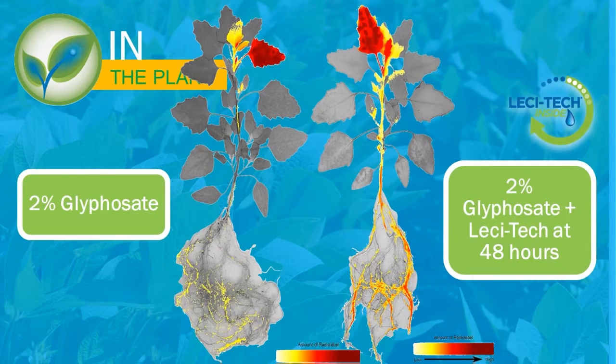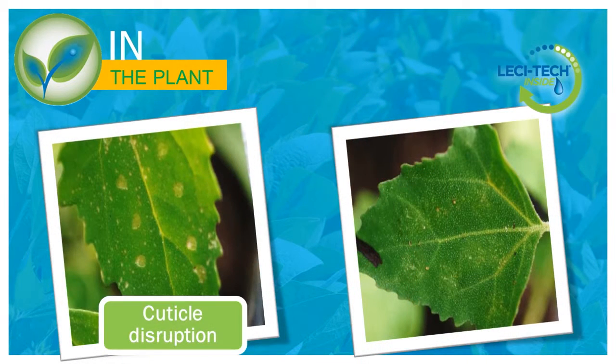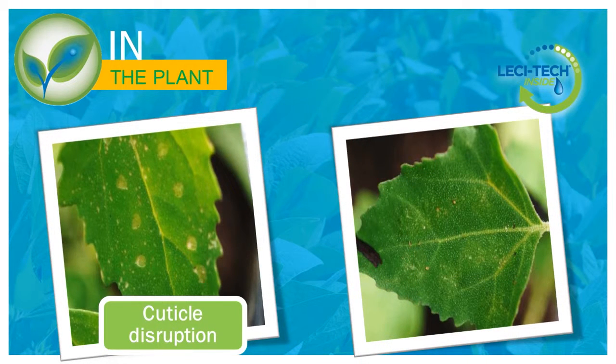And in the plant, Lecitec provides penetration without cuticle disruption to achieve consistent performance. To maximise performance, it's critical to ensure penetration through the leaf cuticle. This is especially important when plants are under environmental stress. Not only does Lecitec increase penetration, but it does so without cuticle disruption of the leaf, allowing for greater uptake and translocation of systemic active ingredients.